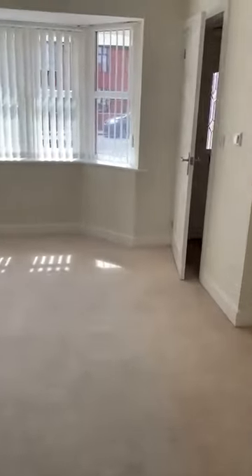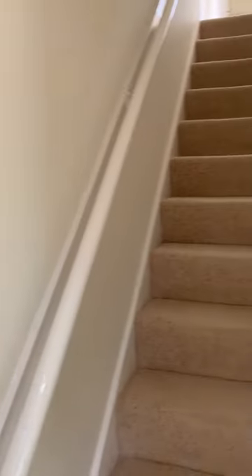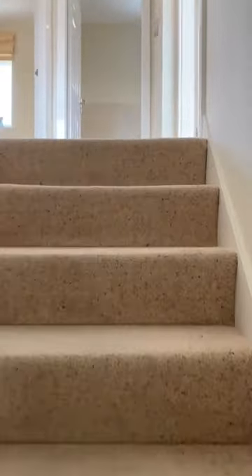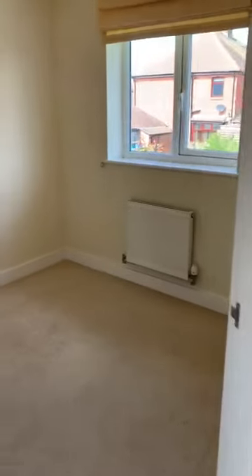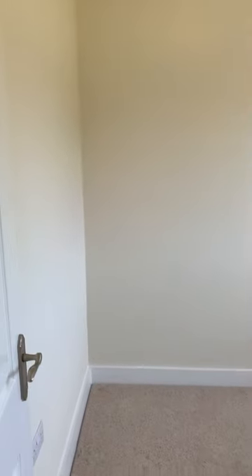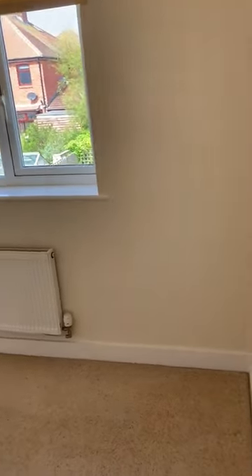Now heading upstairs. We'll do the smaller bedrooms first and lead on to the master at the end. This is the third and smallest bedroom — you'd still get a double bed in there, but it's a good size for a child or could be set up as an office or study, as many people are working from home these days.